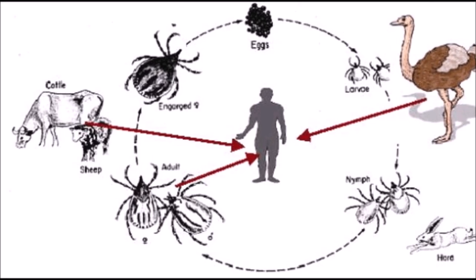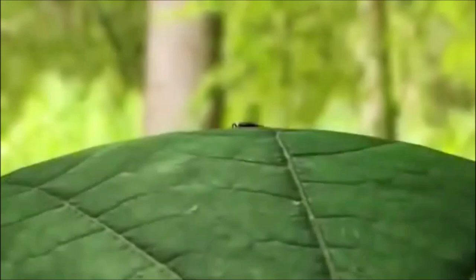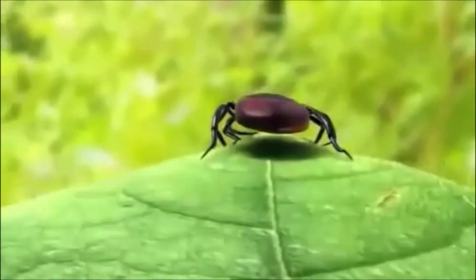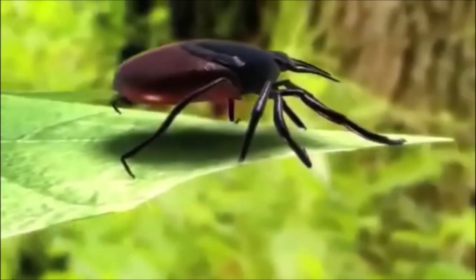Regarding the tick life cycle: ticks are blood-sucking parasites that require a host animal to survive and reproduce. They tend to live in tall grass, dense brush, and wooded areas, so dogs and cats are common hosts for ticks — and so are people.